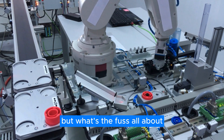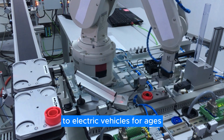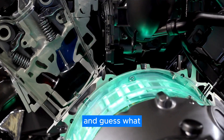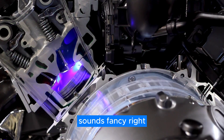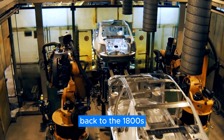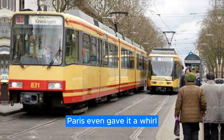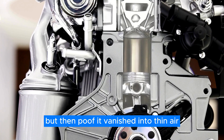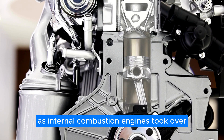But what's the fuss all about? Well, GM has been on a quest for an alternative to electric vehicles for ages. And guess what they stumbled upon? Compressed air technology. It's not entirely new — think back to the 1800s when compressed air was used in some trains and trams. Paris even gave it a whirl. But then it vanished into thin air as internal combustion engines took over.